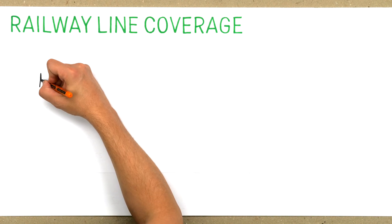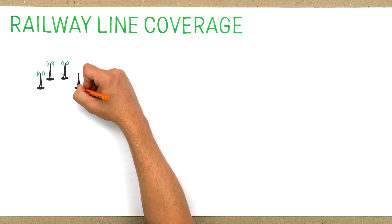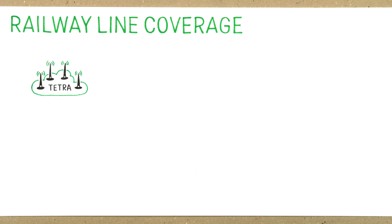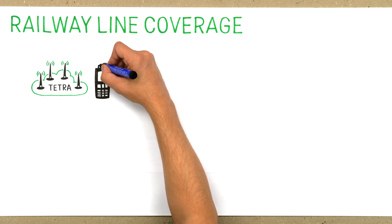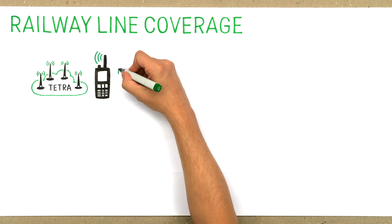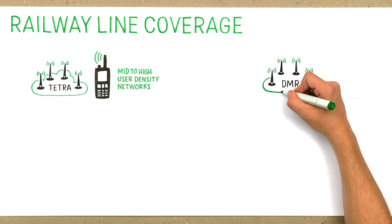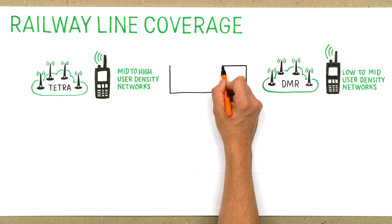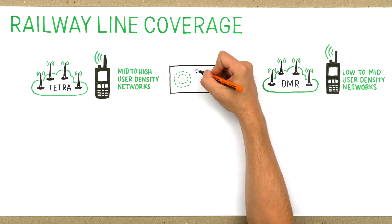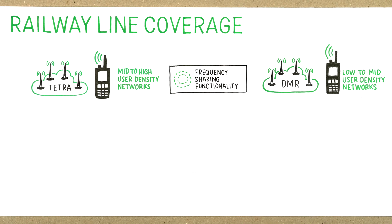With its advanced voice and data features and high level of terminal interoperability, TETRA is often the preferred technology for radio communication across a wide range of industries. Having four channels on each frequency makes it the preferred choice for mid- to high-user-density networks, whereas DMR has traditionally been the more frequency-efficient technology for low- to mid-density networks. At DUM, we have enhanced the frequency efficiency of TETRA and DMR and pushed it to the next level. With the frequency-sharing functionality, TETRA also becomes an option for low-density networks.